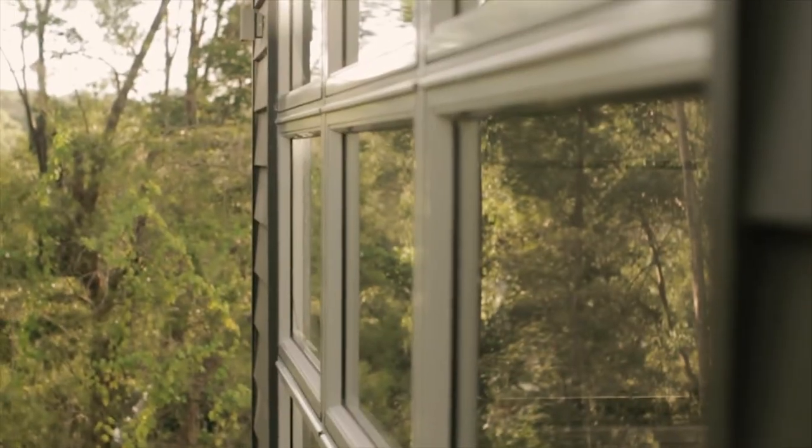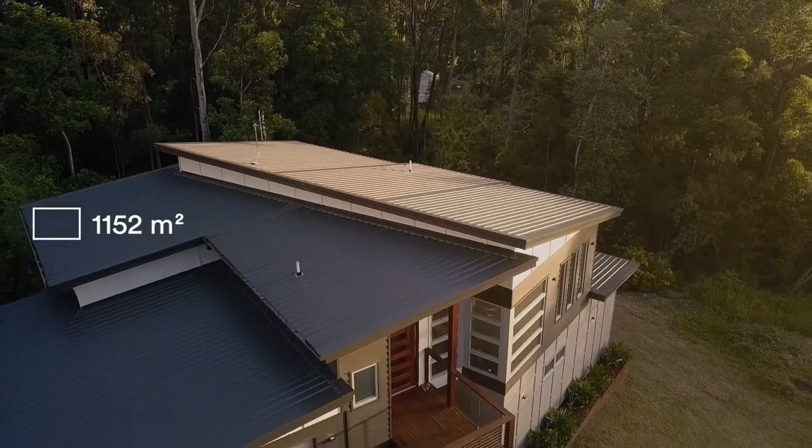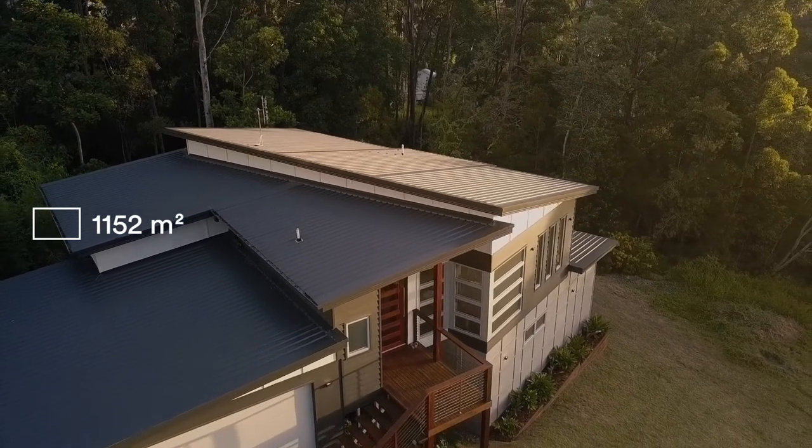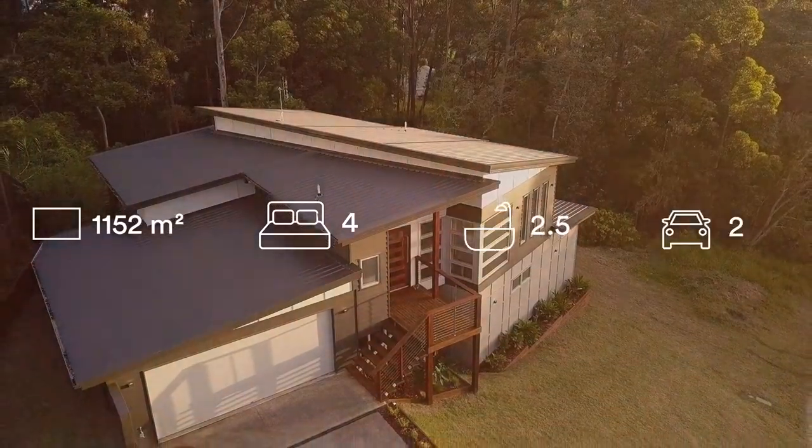This home represents amazing value. Only two years old, sitting on an amazing 1152 square metres, it features four bedrooms, two and a half bathrooms, and a two car garage.